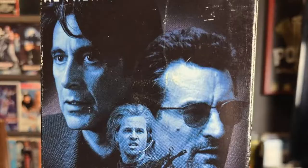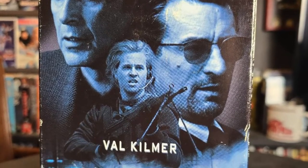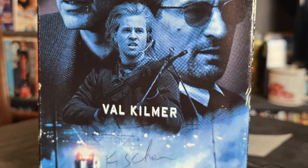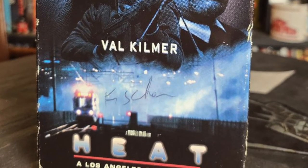Last but certainly not least, we have one of the greatest movies ever made — Heat. This stars Al Pacino and Robert De Niro in the same movie, and this was actually the first time they were on screen together. It 100% lived up to the hype. They have a scene in a restaurant that's basically a master class of acting — it's two of the greatest of all time going toe to toe. It's a perfect movie; go watch it if you haven't already.